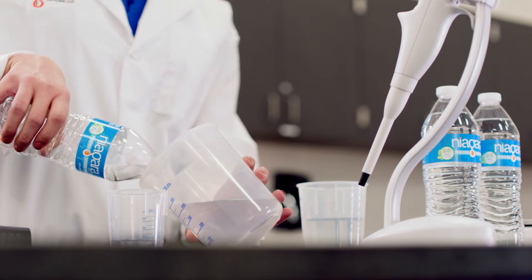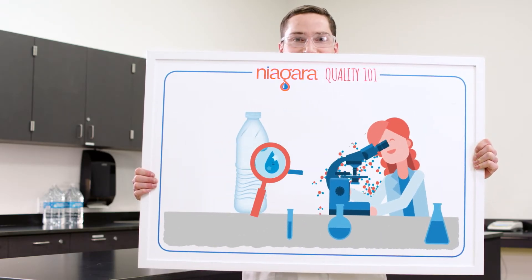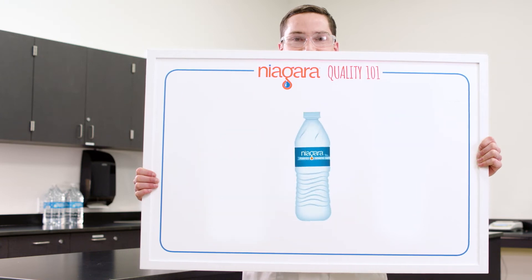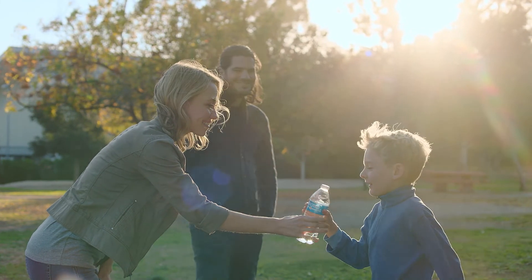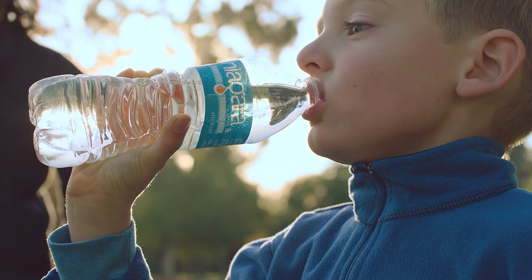By employing both highly trained professionals and the latest testing technology, we continuously measure quality throughout the whole process. We're proud to say that our quality standards surpass the FDA and EPA's requirements for bottled water. Since the beginning, we've been dedicated to hydrating our families and yours with high-quality, affordable water. And we'll never stop doing what we love for the people you love.